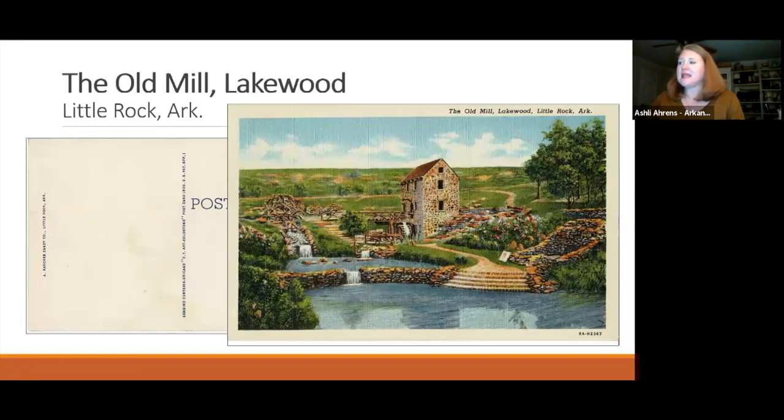The Old Mill postcard has no information on its back, just the image on the front. However, it identifies who had the postcards printed. All three postcards were commissioned and paid for by the Kirchner Candy Company in Little Rock. They are linen postcards printed by the Curt Teich Company, which was the leading publisher of linen postcards.